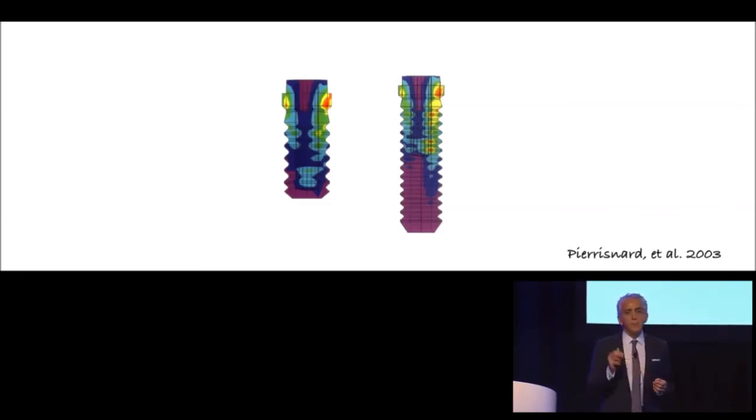Biomechanics only tells part of the story. In fact, this type of biomechanical analysis can sometimes fool us, because biomechanics is just one aspect of our consideration. We also have to take into account physiological considerations. As I will discuss, it is not wise to use wide diameter implants anyway, because of other problems that wide diameter implants present.